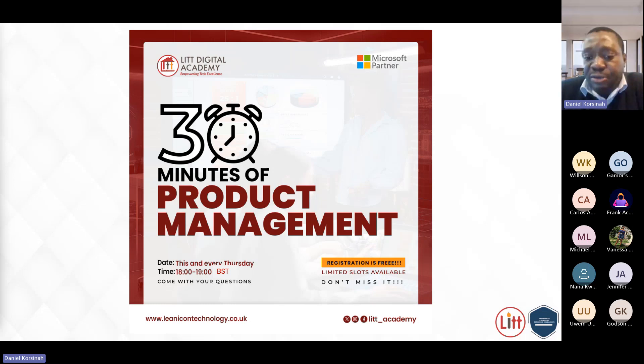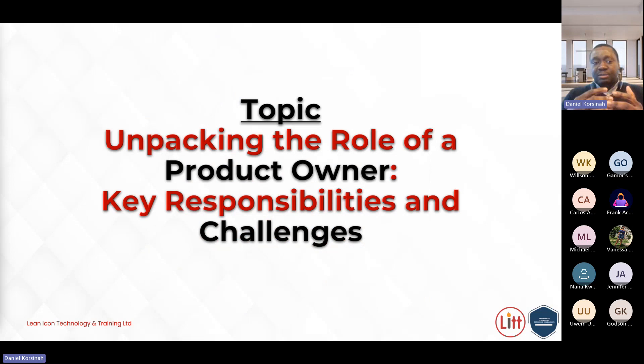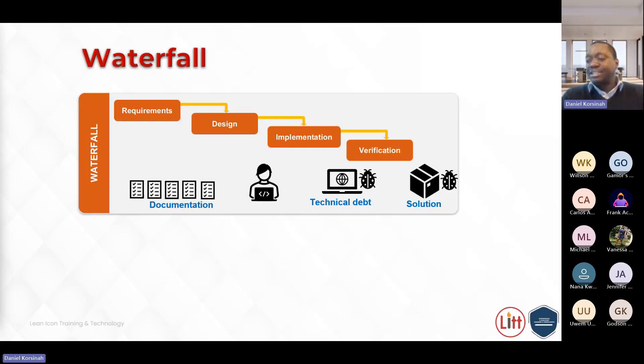In today's session we'll look closely at the role of the product owner in enabling organizations to deliver on their digital strategy. Today's topic is unpacking the role of the product owner, and the key responsibilities and challenges faced by the product owner in delivery of their role. You can't talk about the product owner role without giving a brief history on the evolution of the role.